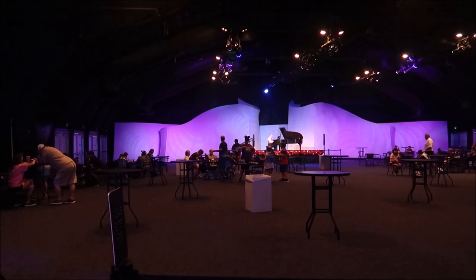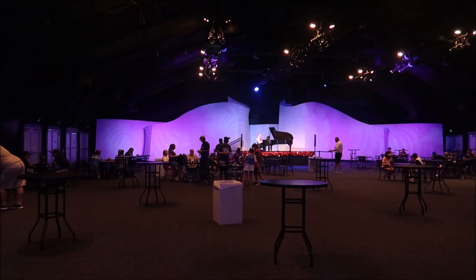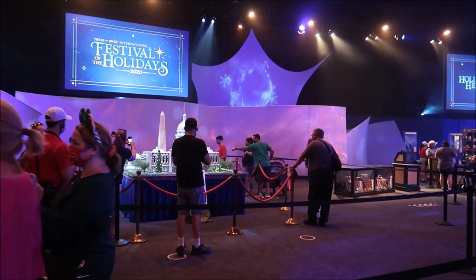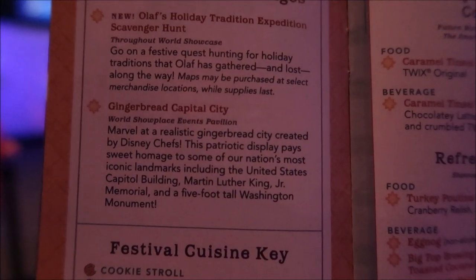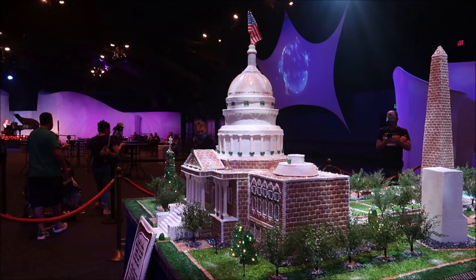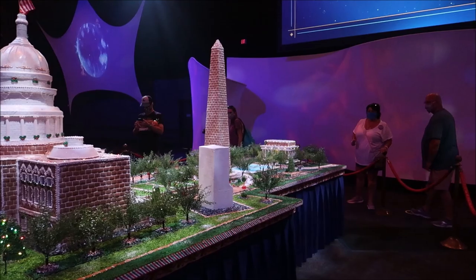I want to show you some more of the booths that are actually in the Showplace here. They've opened up so much more room to sit and relax. We've got a grand piano up there, and then over here we have a very nice gingerbread display. I'm excited because we've been lacking in the gingerbread department recently. Right there it is — the gingerbread capital city. Marvel at the realistic gingerbread city created by the Disney chefs. It looks amazing, very fancy, with lots and lots of detail.